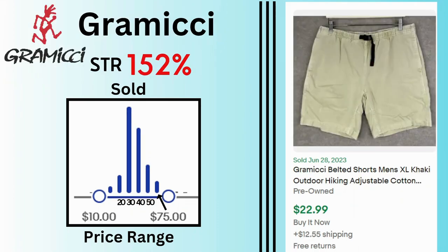Grimichi. Sell-through rate is 152%. Sales go from $10 to $75 with most sales at $30 and $40. These belted shorts sold for $23 and $12.55 shipping.